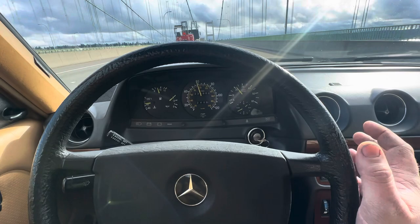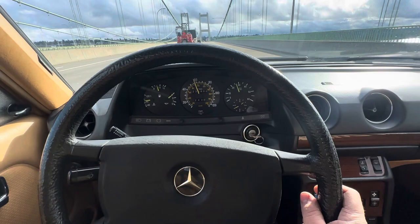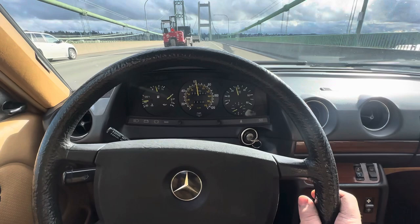I'll give you a little braking test here as well. You can see it brakes straight — that's me slowing down. No pulling, weird noises, anything like that. It's a really honest driving car.